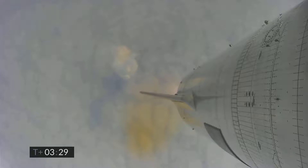Coming up on three and a half minutes into flight, we're approaching the 10 kilometer altitude. We'll begin to hover here. We've had engine number two shut down on time.